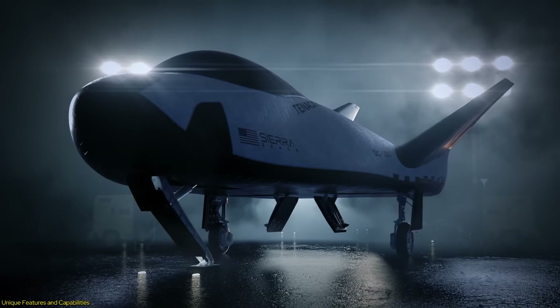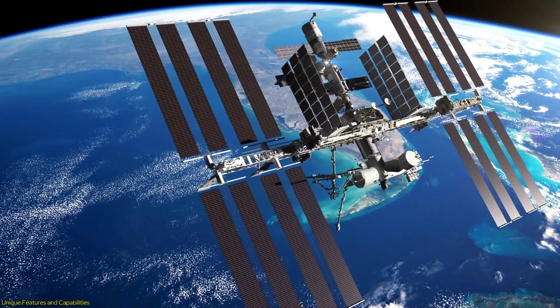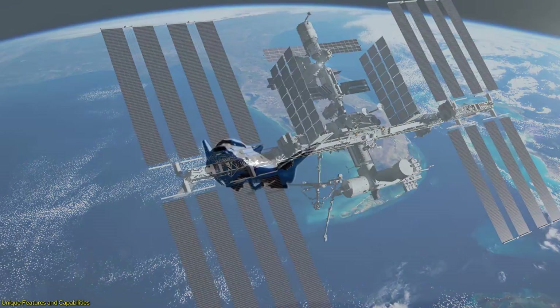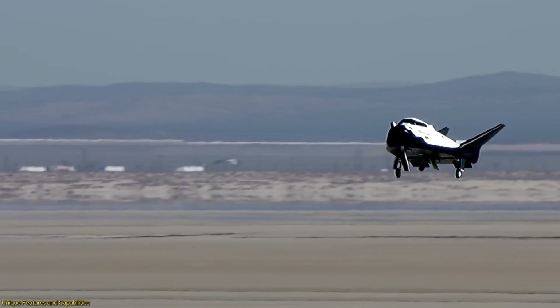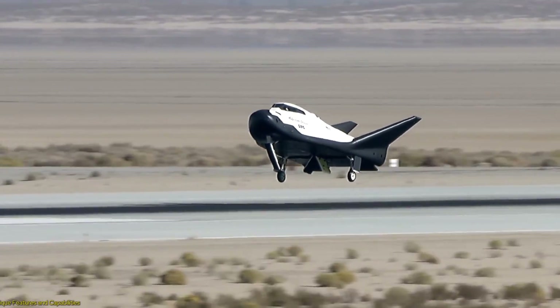The Dream Chaser's unique features and capabilities make it a versatile and cost-effective solution for a wide range of space missions. Its reusable design, smooth landing capabilities, and adaptability to different mission profiles set it apart from other spacecraft.